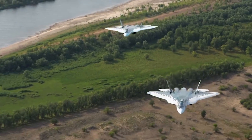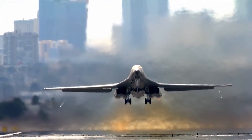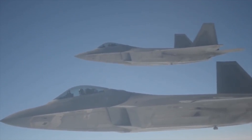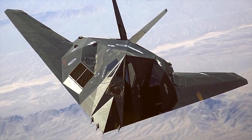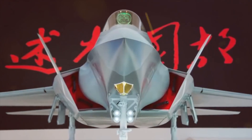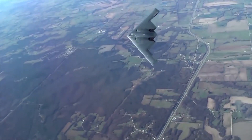Hello everyone, you are watching the channel Incredible Facts. Stealth aircrafts are designed to avoid detection using a variety of technologies that reduce the reflection and emission of radar, infrared light, visible light, the radio frequency spectrum and audio, collectively known as stealth technology. Today we will show you the best stealth aircrafts in the world.